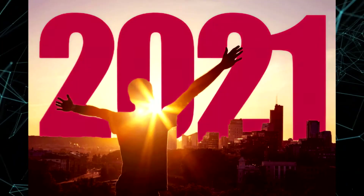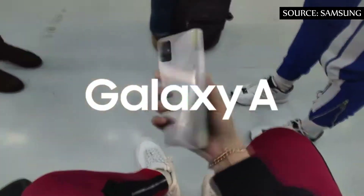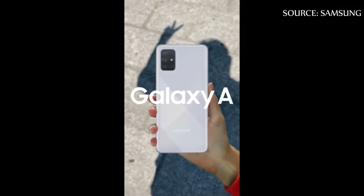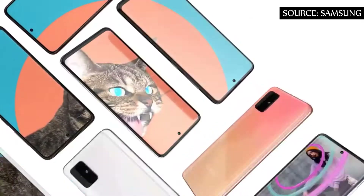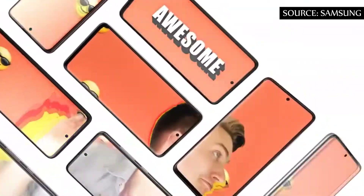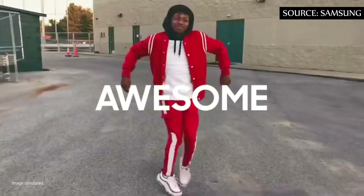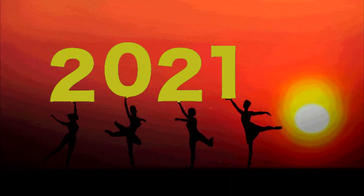2021 is about to start, and with it Samsung is expected to continue betting on the success of the Galaxy A series in the market. The Galaxy A51 and A71 were the big highlights of this year and are expected to receive successors who honor their reputation in the first months of next year.